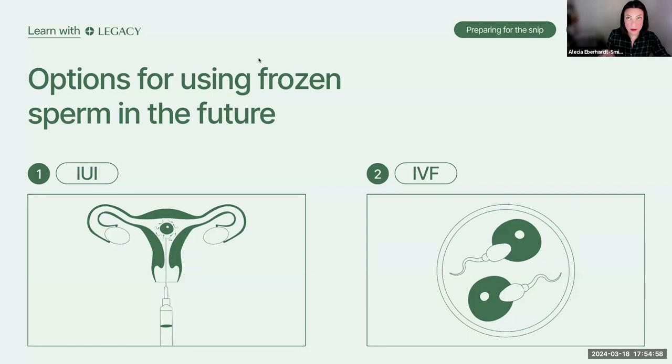Are IUI, IVF, and IVF with ICSI all options for people using frozen sperm as opposed to fresh? Yes, but with a caveat — there are minimum concentration and motility requirements for IUI. The sperm need to be swimming and able to reach the egg. That's where having a post-thaw motility analysis upfront really helps you and your doctor determine which procedure is right for you. The ICSI process is an option even for people with virtually no motility or very limited numbers of sperm — you can work with extremely low numbers to perform IVF with ICSI.